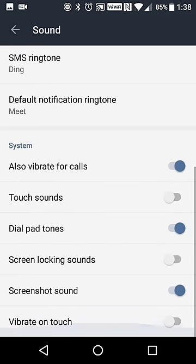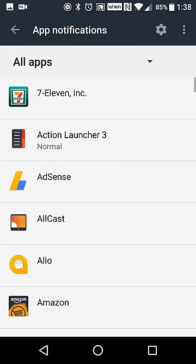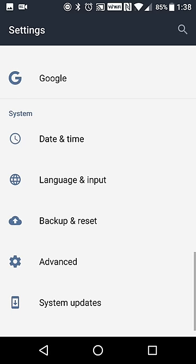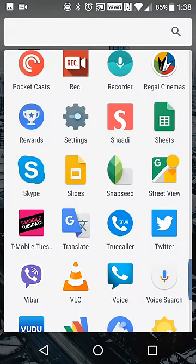Sounds and notifications are pretty much straightforward, with per-app options available. That's pretty much the bulk of what the device's additional UI offers.